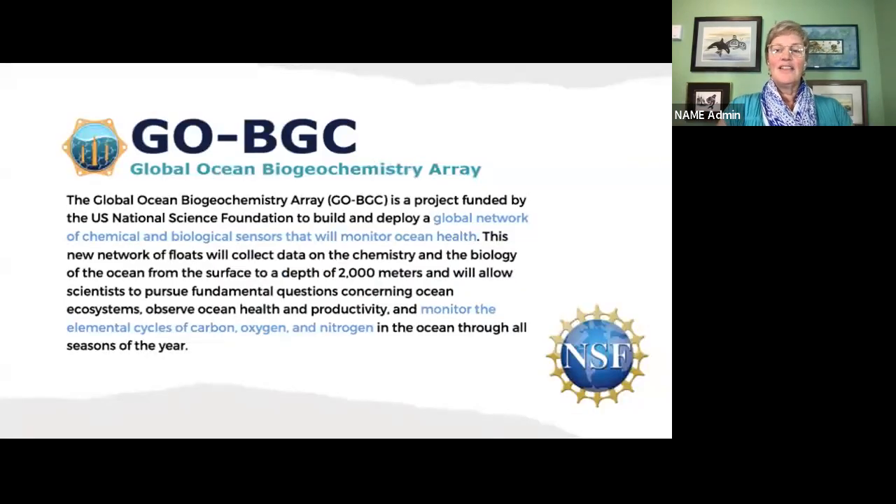The things that led me on to this expedition were biogeochemical floats, and we had floats from two different programs. The program that I work for, as far as outreach, is the GO-BGC Array, or the Global Ocean Biogeochemistry Array. This is a global network of autonomous floats that have chemical and biological sensors used to monitor ocean health. They travel to a depth of 2,000 meters and take measurements that help monitor elemental cycles like carbon, oxygen, and nitrogen in the ocean.